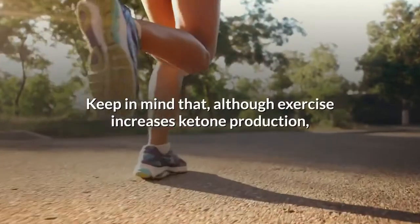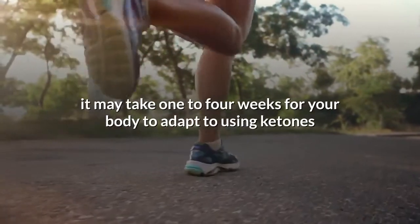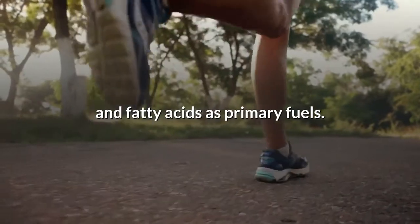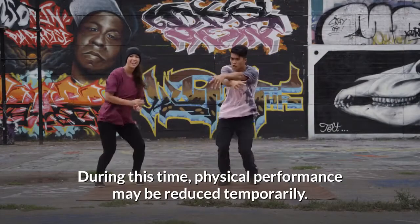Keep in mind that, although exercise increases ketone production, it may take one to four weeks for your body to adapt to using ketones and fatty acids as primary fuels. During this time, physical performance may be reduced temporarily.